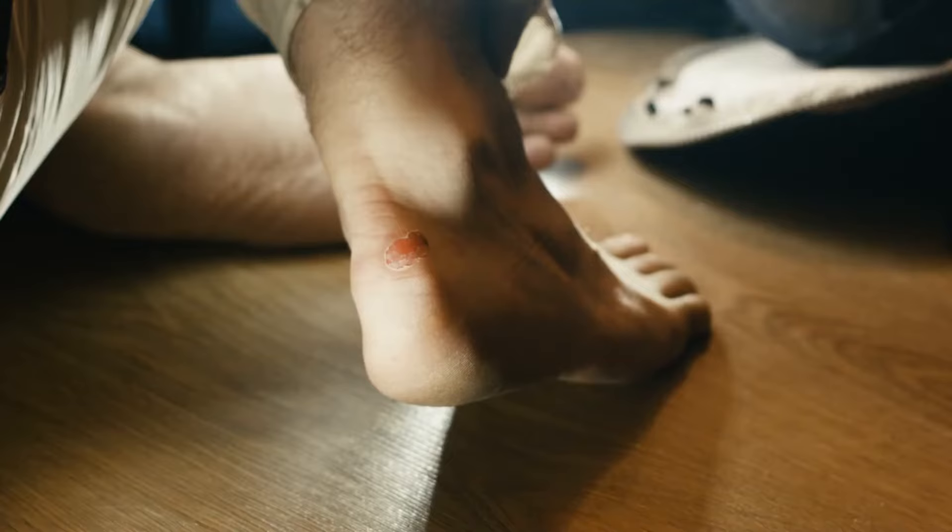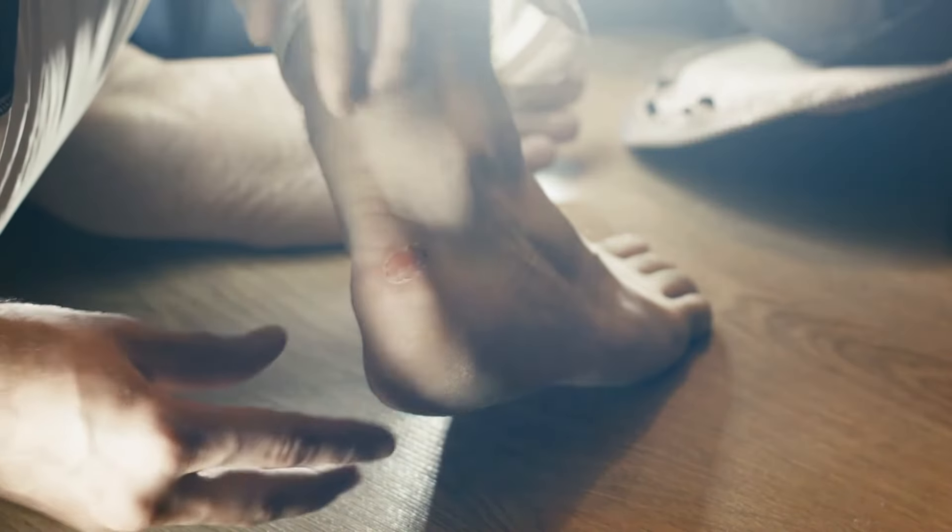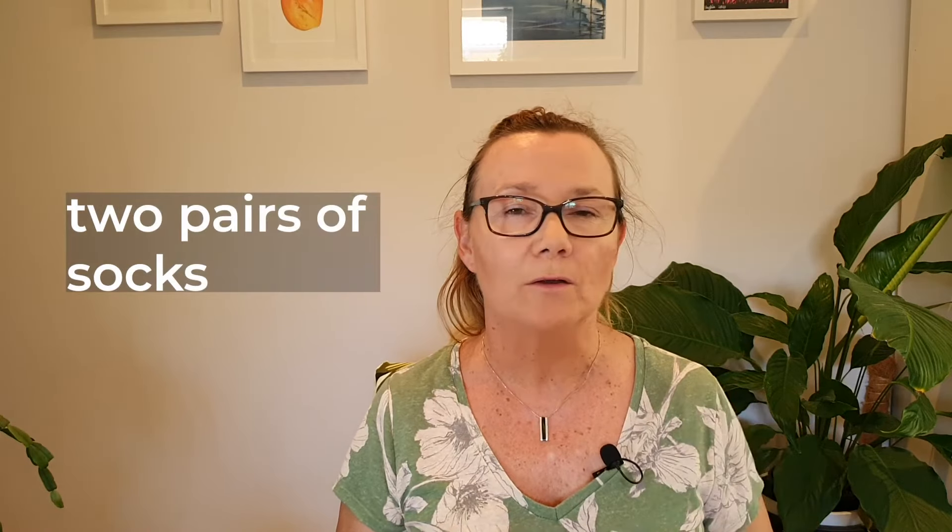One of the things that can really ruin your holiday is blisters, so I always take a pack of blister patches. They're little gel patches — you warm them up in your hands, peel the backing off, and put them over your heel where a blister is forming. They work like magic; you can walk around for hours and not feel a thing. Another tip: wearing two pairs of thin socks goes a long way to protect from blisters.